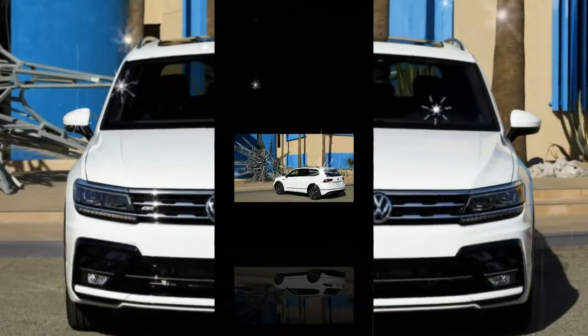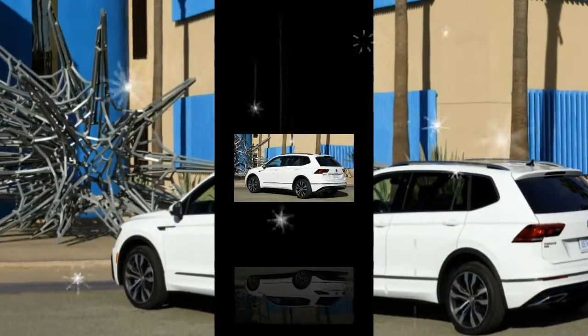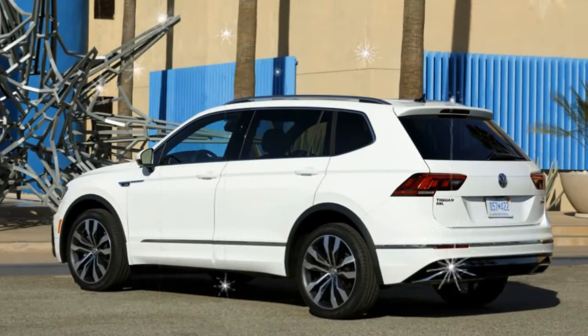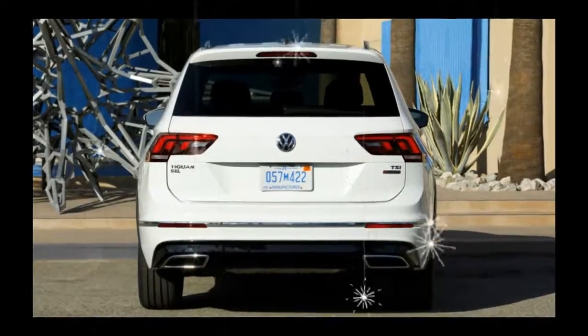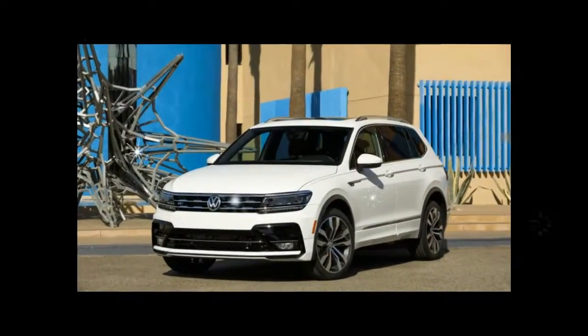The R-Line, a moniker seen on several other Volkswagen models, is a package that leaves the mechanicals untouched but brings a more aggressive look outside and adds a few badges inside. Volkswagen calls the R-Line performance-inspired, and if you squint really hard, the inspiration sort of takes shape.